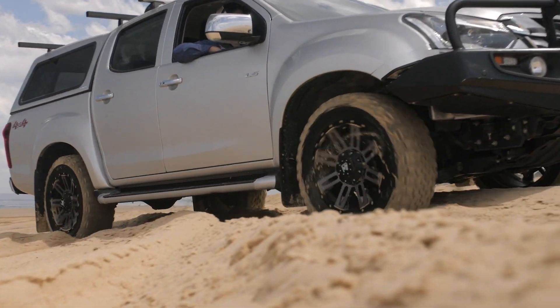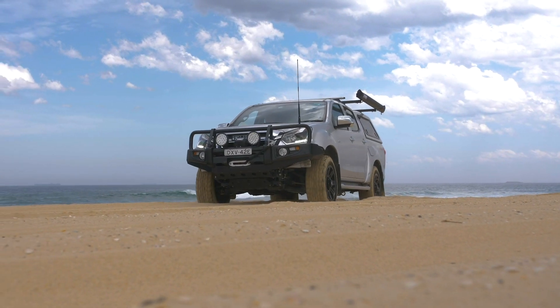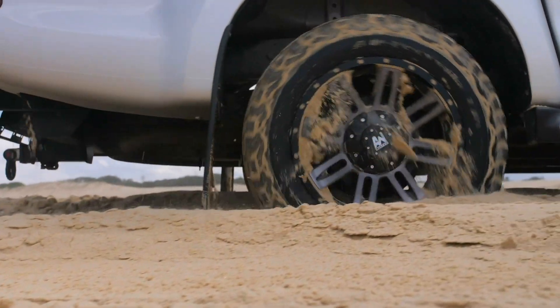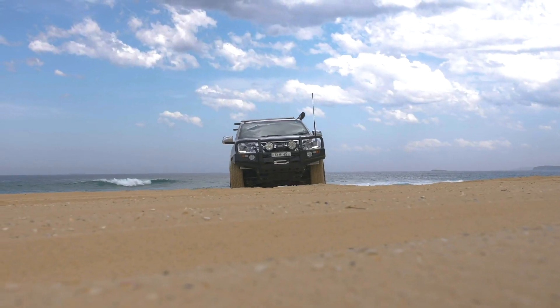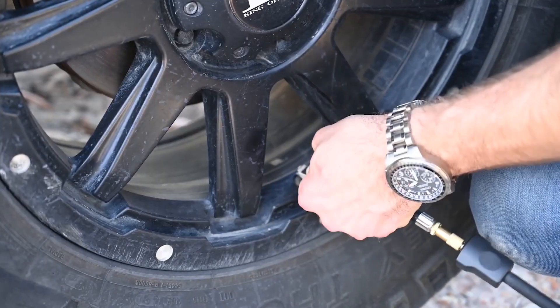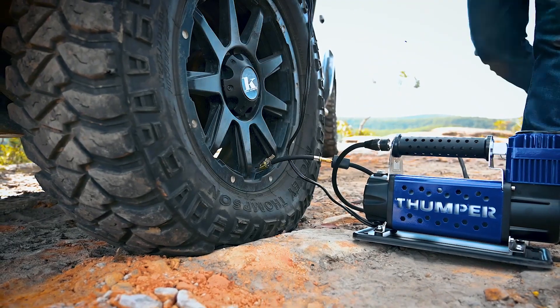Number one: tyre pressures. We all know how important keeping an eye on your tyre pressures is when you're off-road. Lowering your tyres allows them to mould and conform around the terrain, giving you more traction and preventing you from getting bogged. But the fact is, tyres that aren't properly reinflated when you hit the tarmac at the end of the day can be seriously costing you at the bowser. When was the last time you checked your tyre pressures?